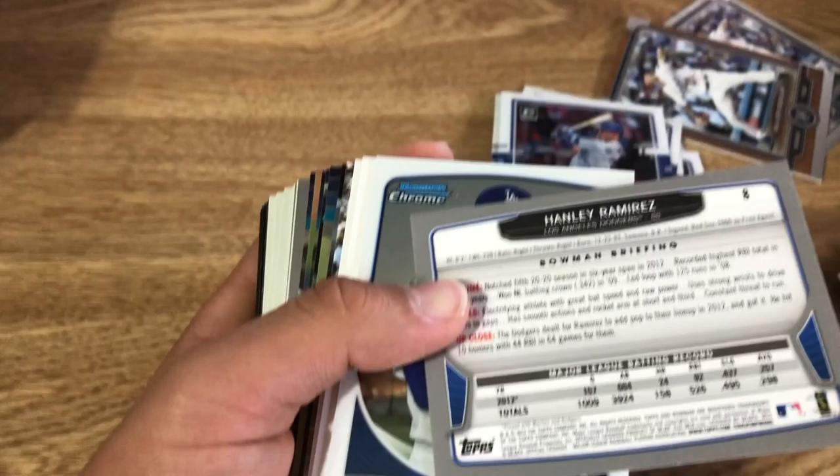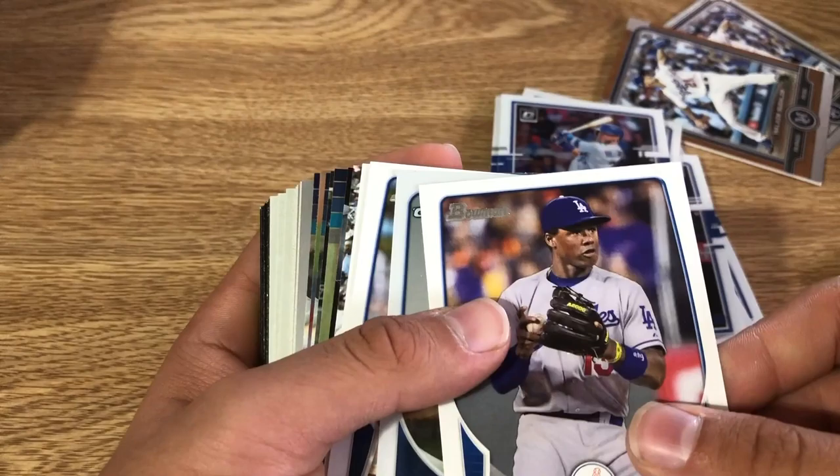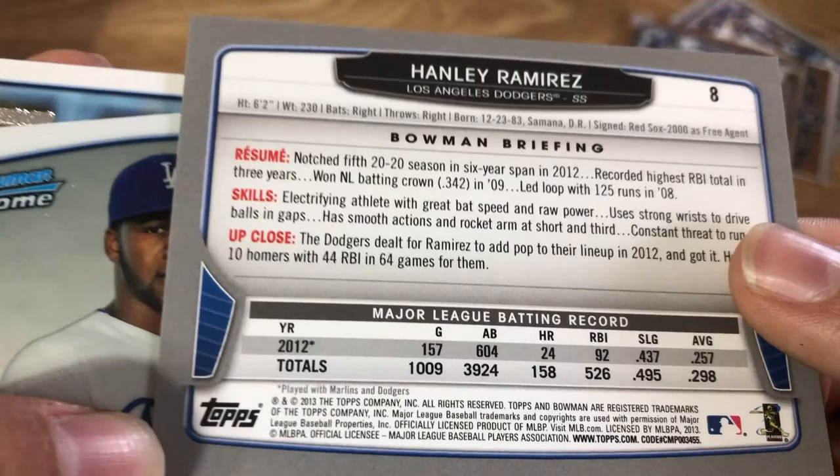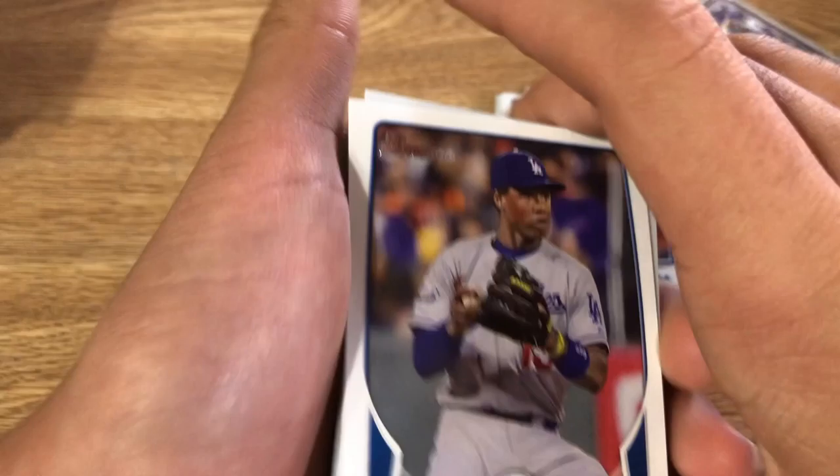Sorry for that interruption, there was a lot of noise in the back. We got — I think this was 2015 Bowman — actually, looking at it, this is 2012 Bowman. From 2012 Bowman we got Hanley Ramirez.